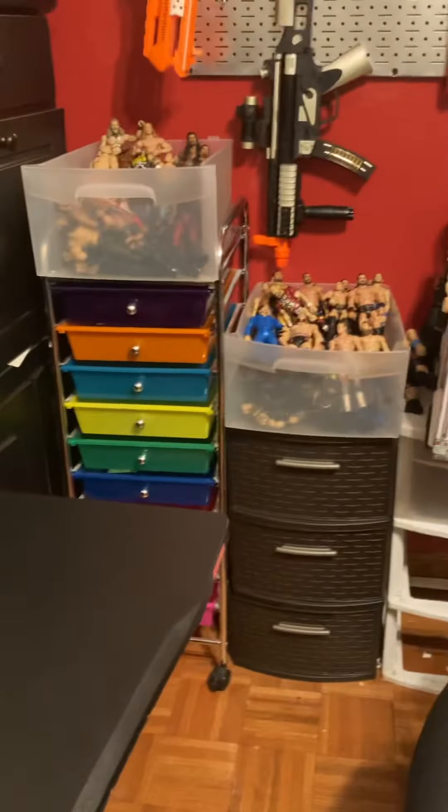And then we got this Ringside Collectibles ladder, some tables, some stretchers, and Vince McMahon. Now all this comes to my figures.